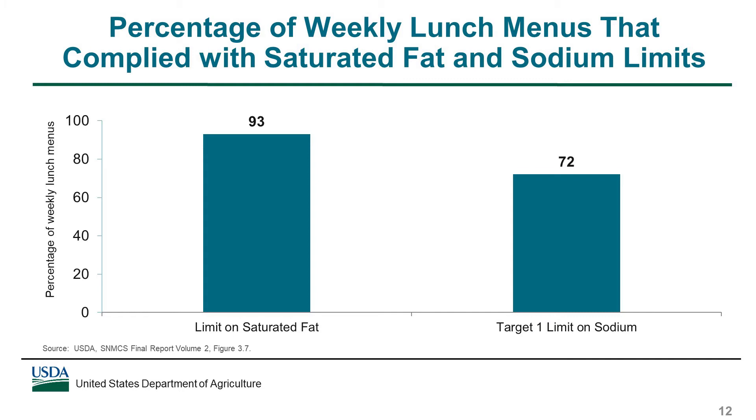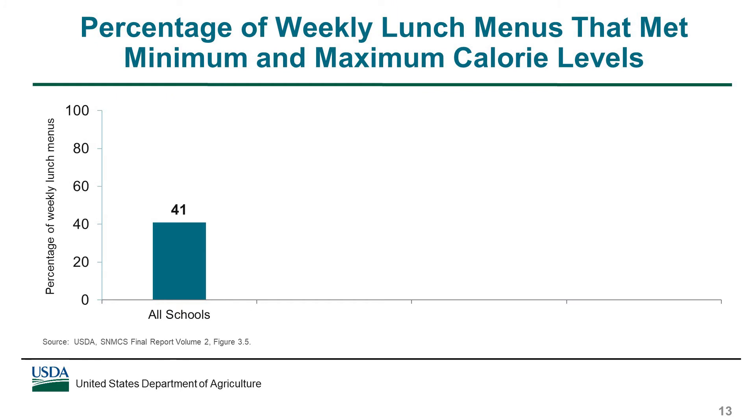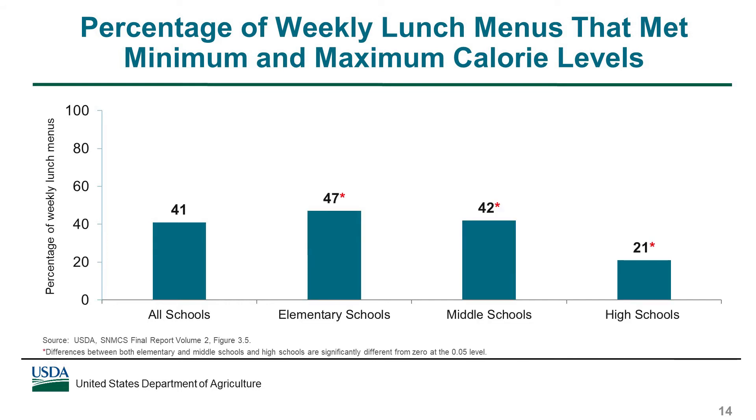72% of lunch menus complied with the limit on sodium specified in the first target. The percentage of weekly lunch menus that met the calorie specifications was lower at 41%, meaning less than half of weekly menus had an average calorie level that fell within the specified calorie range, although these findings varied by school type. On average over the week, 47% of lunch menus in elementary schools and 42% in middle schools had calorie levels within the specified range, compared with only 21% of lunch menus in high schools.